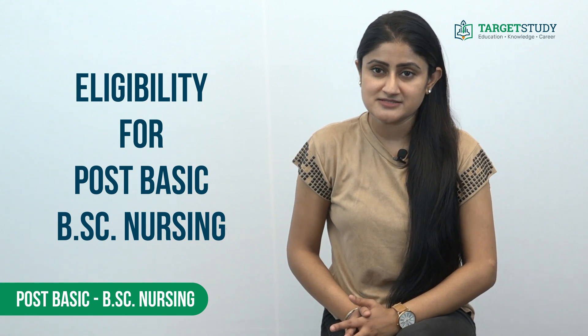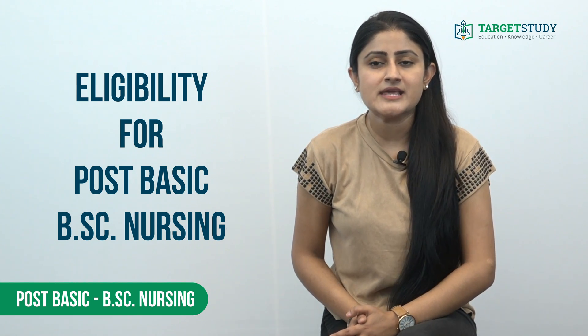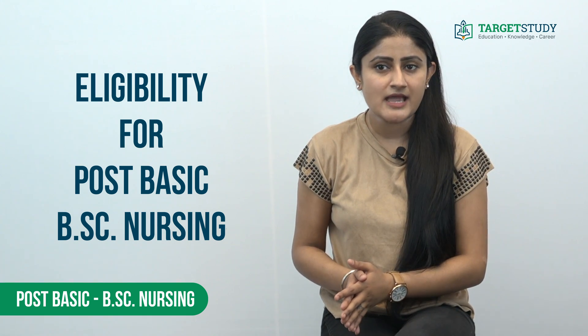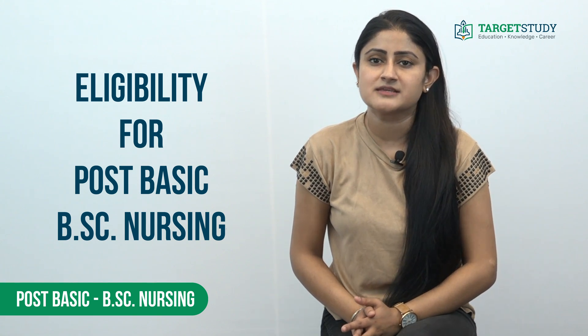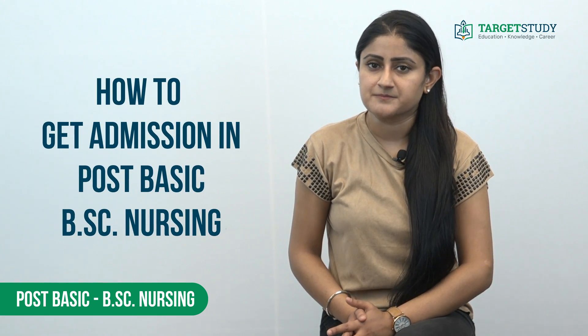To do Post Basic BSc Nursing, candidates must have passed senior secondary or any other equivalent examination. Along with this, the interested candidates must have completed the General Nursing and Midwifery course and must be registered with the respective state nursing council as approved by the Indian Nursing Council. Besides, the candidates must be physically and mentally fit.